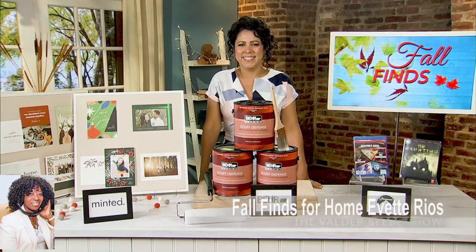Hi, I'm Valder Beebe. I'm the host and a visionary of That Celebrity Interview. Welcome back to The Valder Beebe Show. I'm your host, Valder Beebe. Today, I have a returning guest, Yvette Rios. She's a lifestyle expert, and she's here to inspire us about fall.